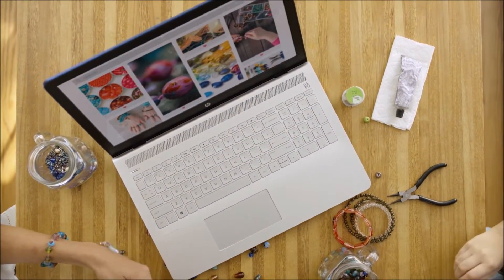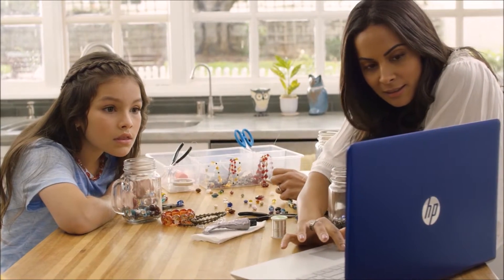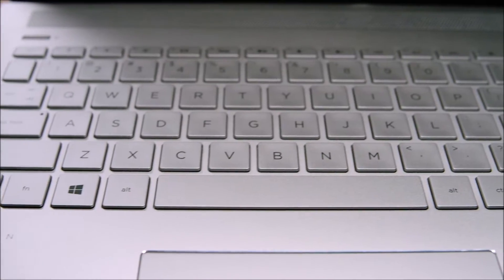We incorporated an innovative lift hinge design that not only improves air cooling, but elevates the chassis for a more comfortable typing experience.